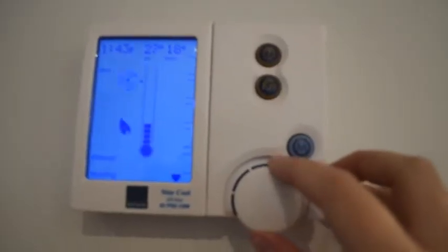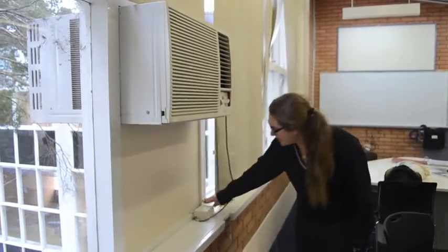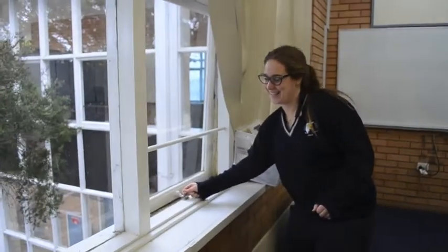Setting air conditioning to 26 degrees, using energy efficient light bulbs, closing windows to keep heat out, and using blinds are simple ways to save energy both at school and at home.